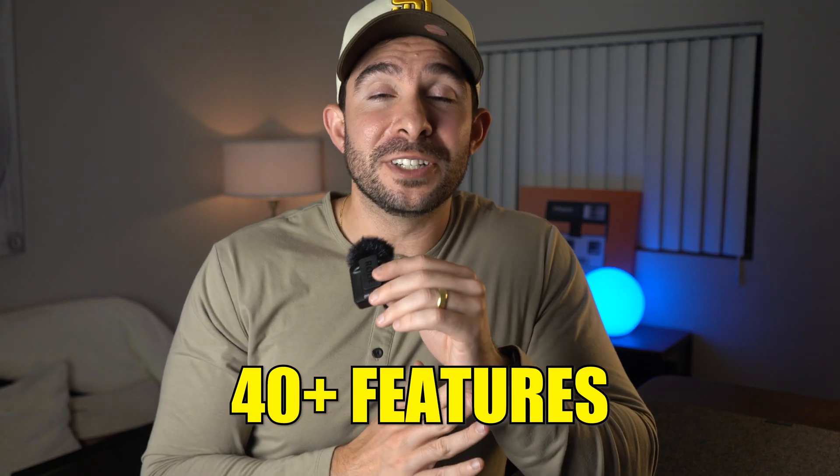There you have it — 40 plus features from iOS 17 that I think you guys need to try yourself. I'm curious about which of these features you like the most, so please comment below on what was your favorite and why. And if you want to see a breakdown of the other software updates like iPadOS, watchOS, macOS and tvOS, go ahead and subscribe so you know when those videos come out.